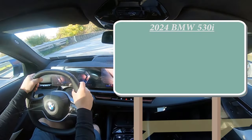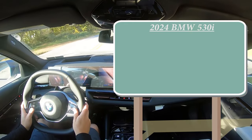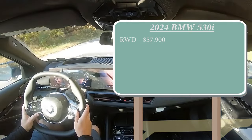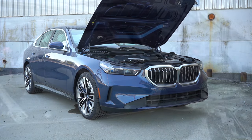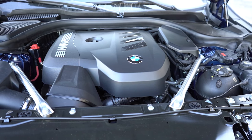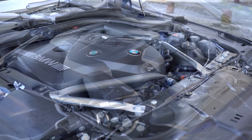Let's start with pricing. There are a couple of different configurations for the 530i: the base sedan starting at $57,900, and the xDrive sedan starting at $60,200. Regardless of configuration, the powertrain is the same — a 2.0-liter TwinPower turbocharged inline four-cylinder putting out 255 horsepower at 4,700 RPM.